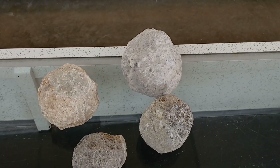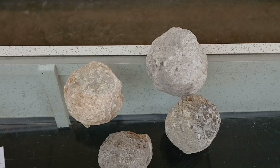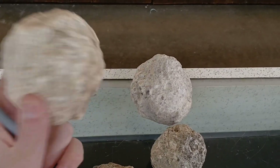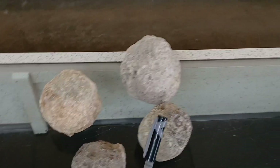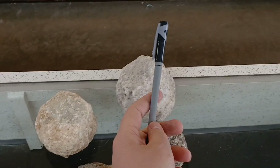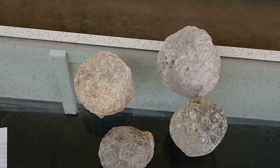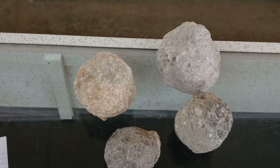Hey there, today we're going to be opening four different types of geodes, and all four types are mined from the same general area of the Chihuahua state in Mexico. They're sometimes called coconut geodes due to some of them being extremely round. The four types are a Las Troncas geode, a Las Chollas, a Crystal Canyon, and a Crystalline Bravo. All four are part of a volcanic trend, and they formed as mineral-rich water passed through bubbles that were trapped in ancient lava flows.